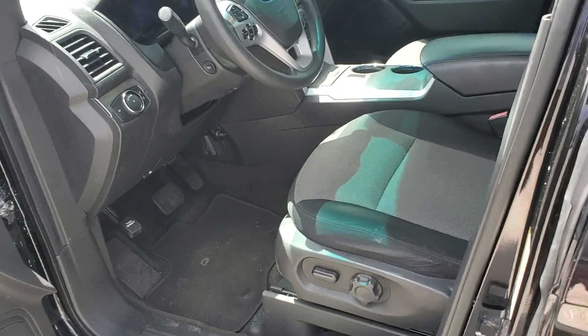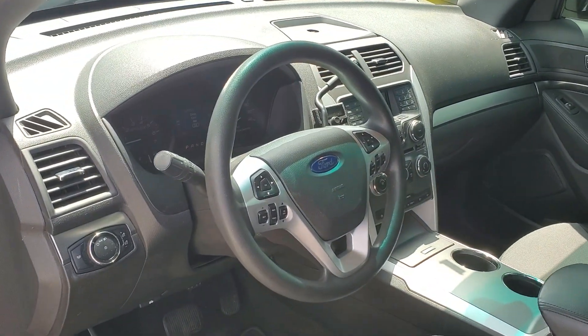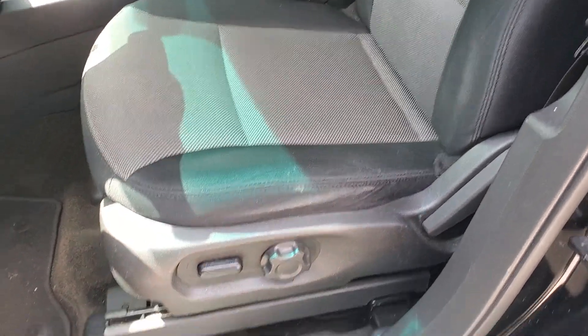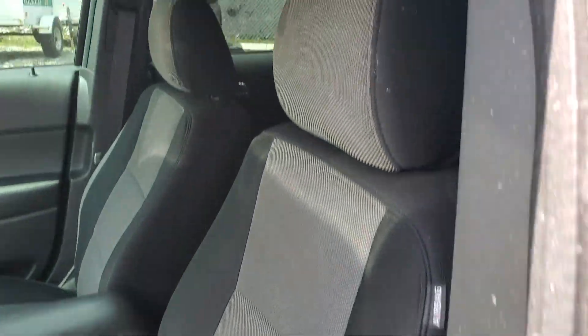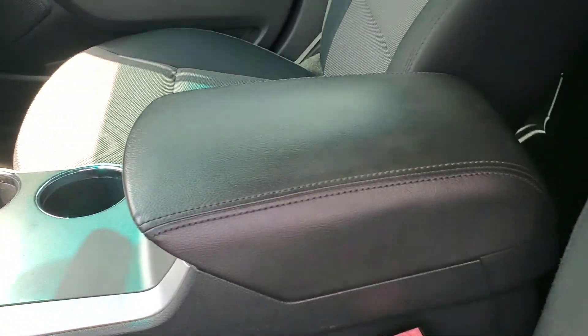The interior is very nice. The dash is nice, the steering wheel is nice, and the seats are nice — no rips, no tears. The passenger seat is nice and the armrest is perfect.